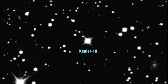It was the first we identified as potentially harboring a very small transiting planet. The transits of the planet were first seen in July of 2009.